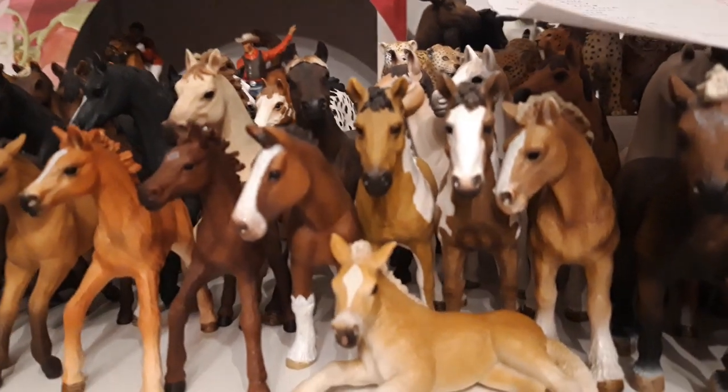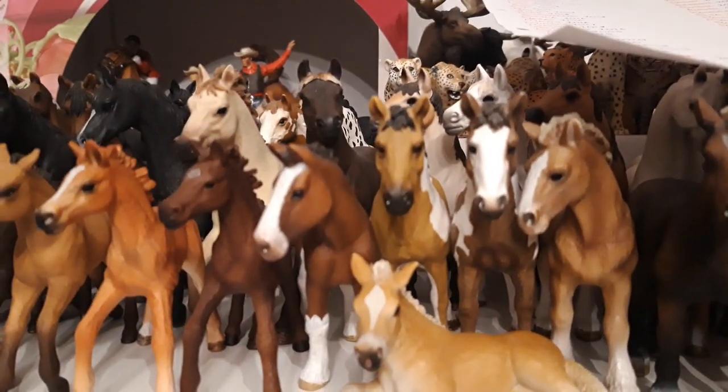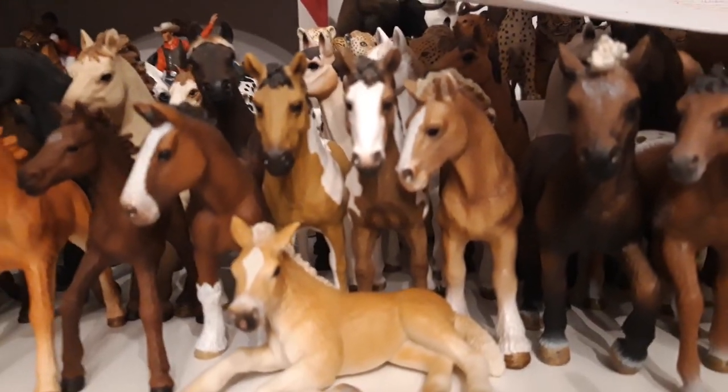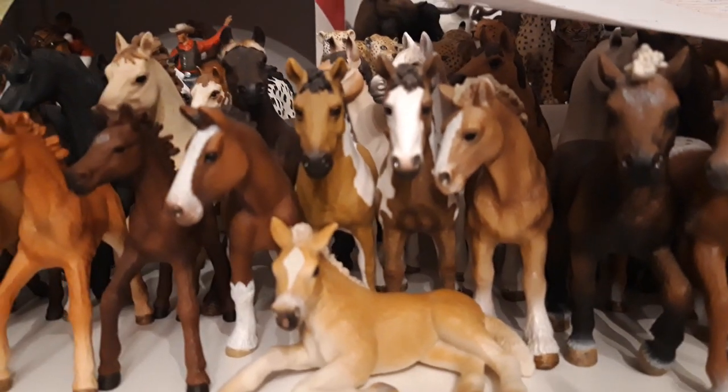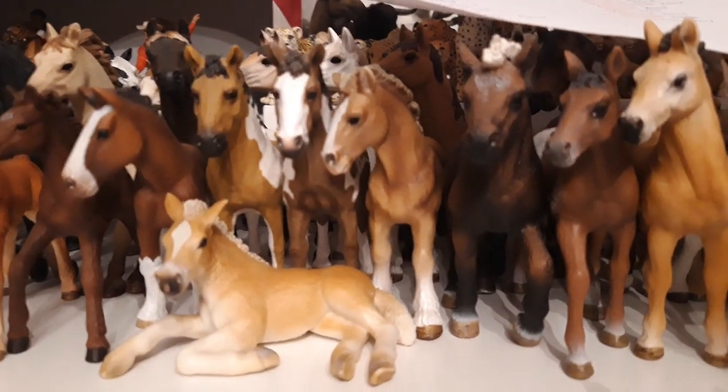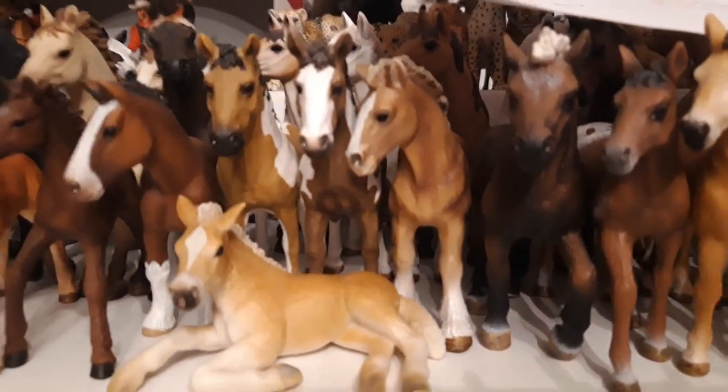Then I have the original Pinto yearling, her name is Gola, she's from the year 2011. Then I have the other Shire Clydesdale foal, her name is Taktik, she's from the year 2010. Then I have my Black Forest yearling, his name is Erro, and he's from the year 2010.